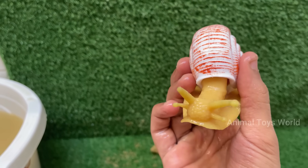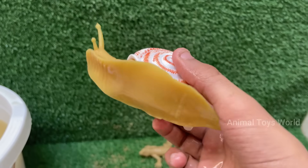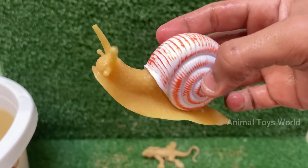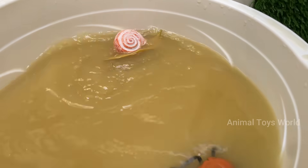Snails use a form of movement called muscular contraction, rippling their foot in waves. A snail's shell is made of calcium carbonate and grows with the snail.